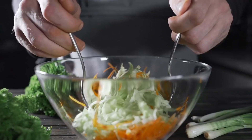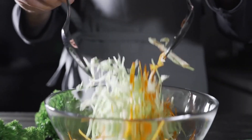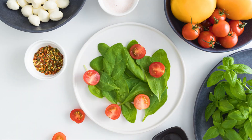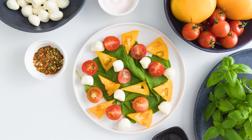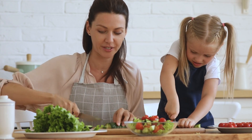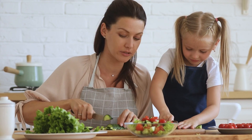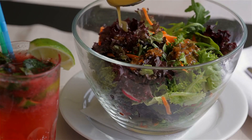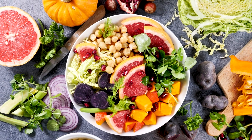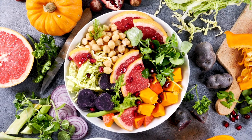Number 5. Say goodbye to store-bought salad dressings and embrace the simplicity and cost-effectiveness of homemade alternatives. Making your own salad dressings is not only easy, but also a savvy way to save on grocery expenses. By opting for homemade dressings, you have control over the ingredients, avoiding unnecessary additives and preservatives. Plus, it's an opportunity to customize flavors to suit your taste buds perfectly. Not only will your salads be tastier and healthier, but you'll also notice a positive impact on your overall grocery bill.